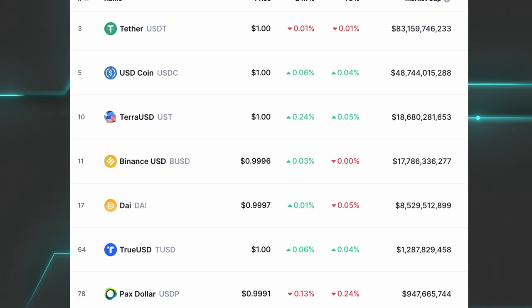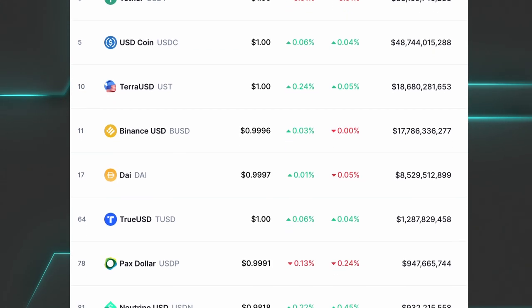Stablecoins are one of the most important concepts in blockchain, especially in DeFi, with an estimated $170 billion in market cap in 2021. If you're new here, I'm Stefan, and on Eat the Block, we help Web2 developers transition into Web3.